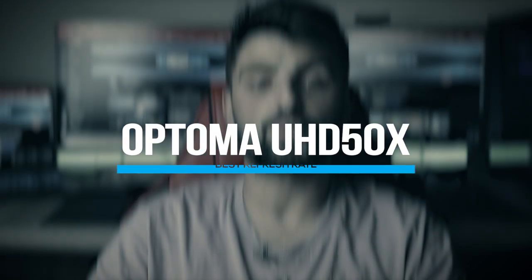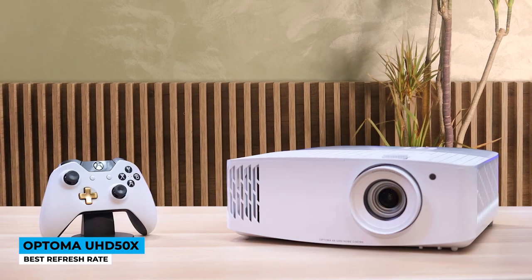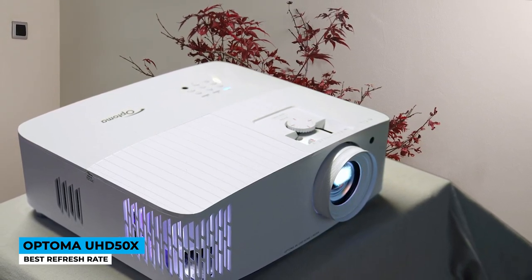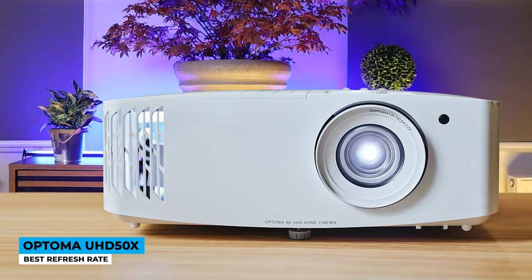Faster than a blink of an eye — it's the Optoma UHD50X, best refresh rate. Coming in a white standardized color that can be mounted on the ceiling or placed on top of a table, it still shows visible flexibility with 1.3x zoom options and plus/minus 40-degree keystone correction. A 100-inch screen appears from approximately 9 to 11 feet from the device. The truest 4K Ultra HD display projects approximately 8.3 million frames in total, with a 500,000:1 dynamic contrast ratio. At 3400 lumens, it enables great lighting and defined color accuracy with an 8-segment color wheel.